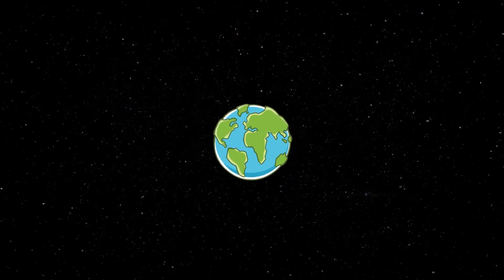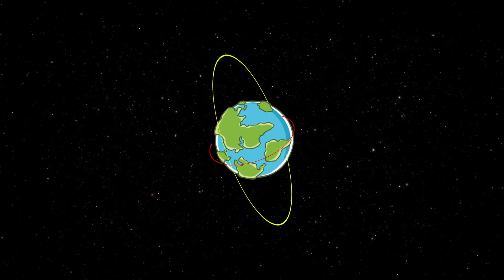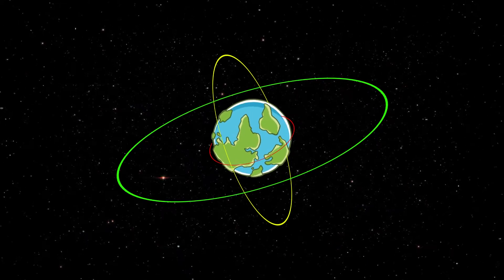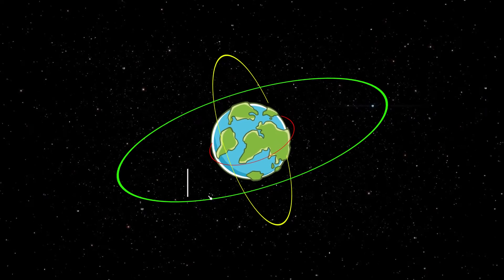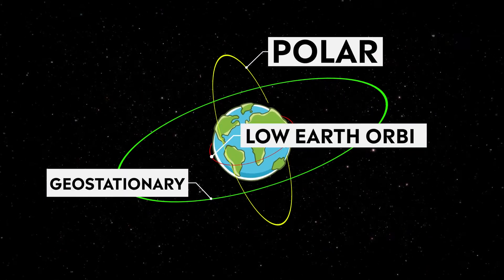Satellites orbit Earth at different heights, different speeds and along different paths. The three most common types of orbit are geostationary, polar and low Earth orbit.